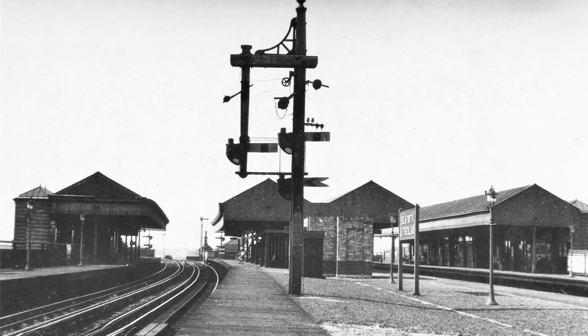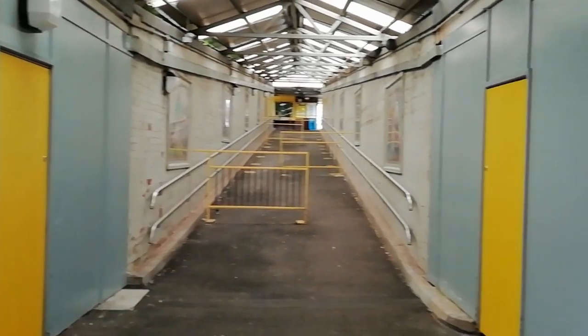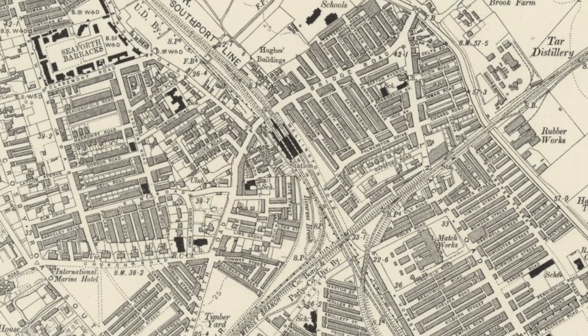The original Seaforth station is seen here with its level crossing. Here we see the station at its peak with all four platforms. The entrances to these outer platforms were through the grey boarded-off areas of today's access ramp. This diagram from later years shows the general layout, but by then it had been reduced to three platforms.